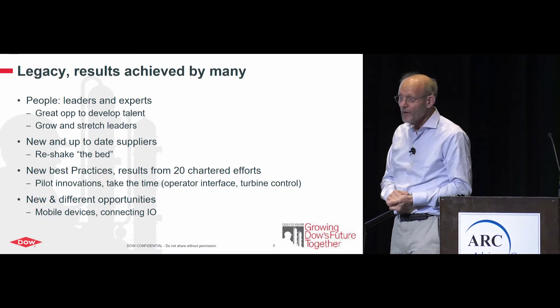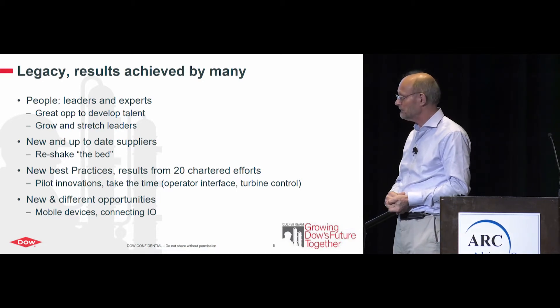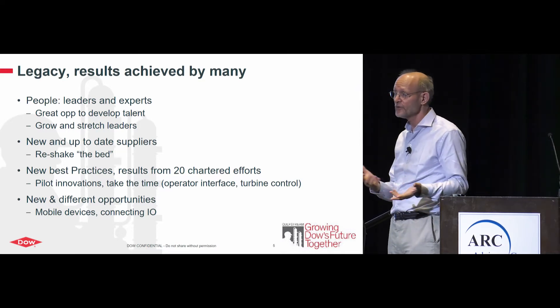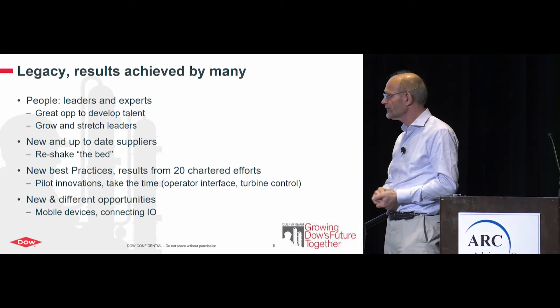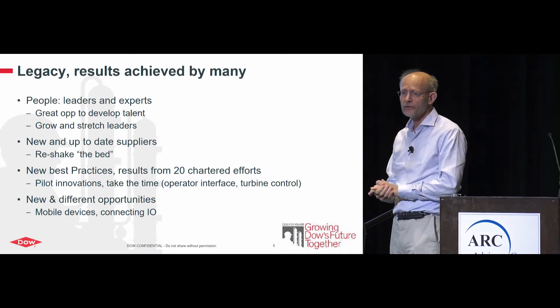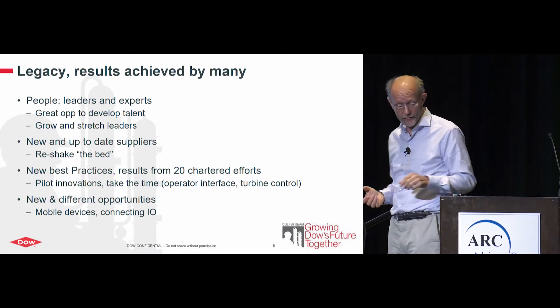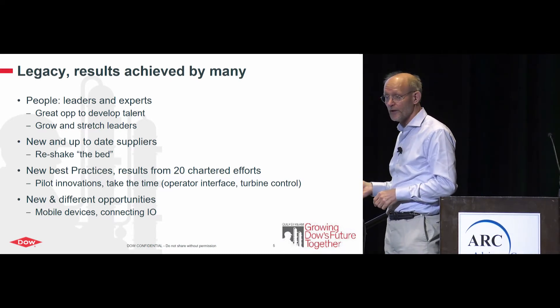New opportunities are definitely out there: connecting I/O to the DCS from wireless to other options, mobile devices, virtual controllers, and more. You have to charter and pilot those carefully. Organizing it well is what helped us execute effectively.